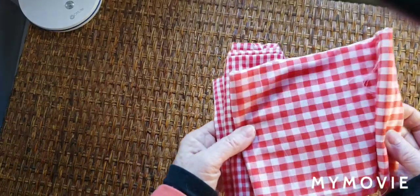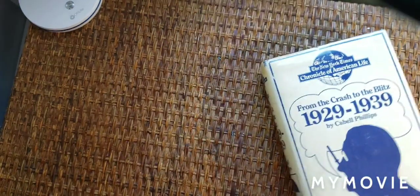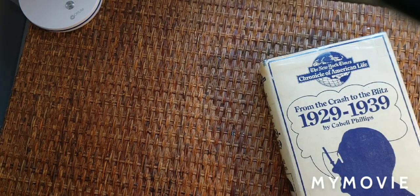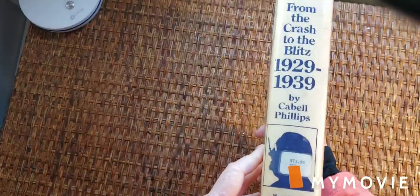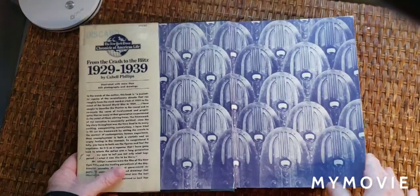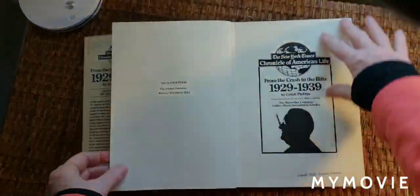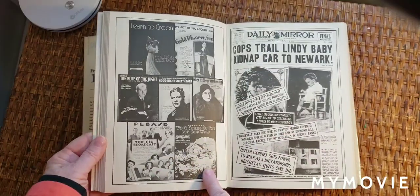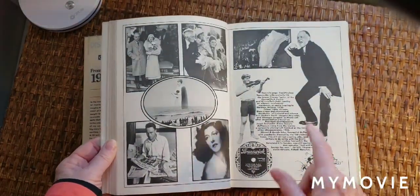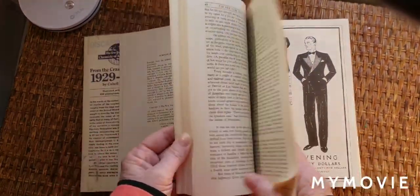I got some gingham — two different kinds of check print gingham. I like gingham. And then I got From the Crash to the Blitz, 1929 to 1939, The New York Times Chronicle of American Life. This used to be a library book. It's got some cool radios and really nice images and history. So I can cut these out — there's images from 1929.